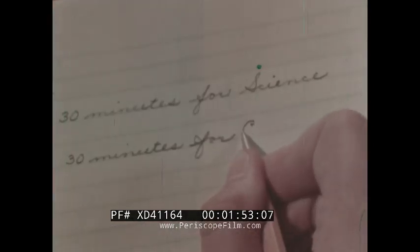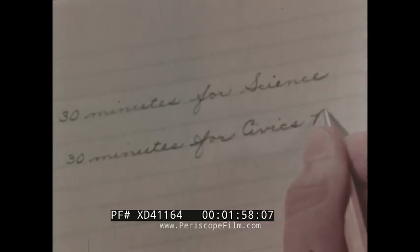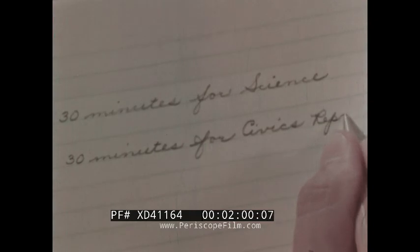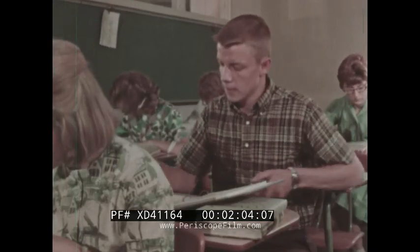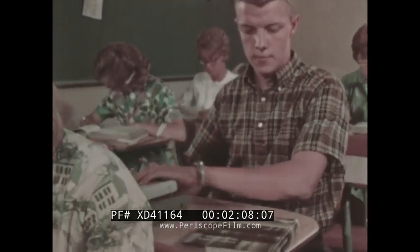First, he has to get ready for science class this afternoon. Then the rest of the hour he can give to his civics report. Budgeting your time to make the most of it is one of the skills involved in study.